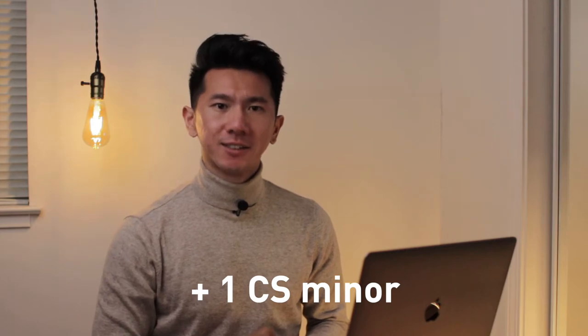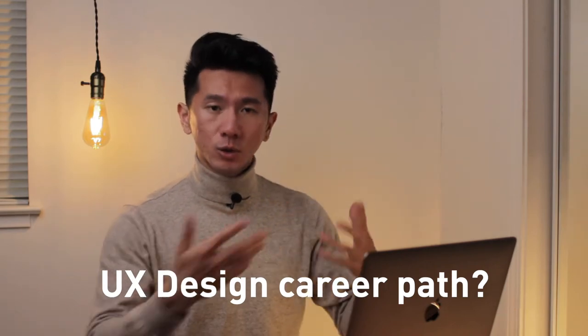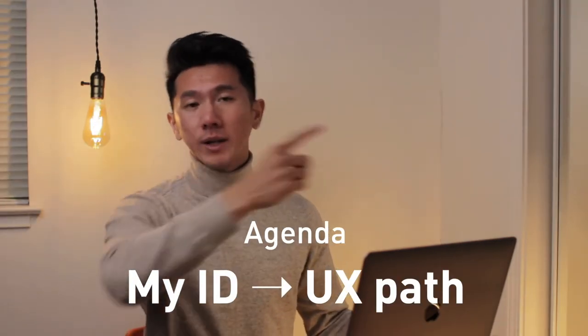Georgia Tech Industrial Design — that's my undergrad. I also got a minor in computer science. If you stumble on this video, you probably wonder what a UX designer's career path is like from school to the first job. I figured, why not just share mine? So that is what this video is about. Let's roll the intro.